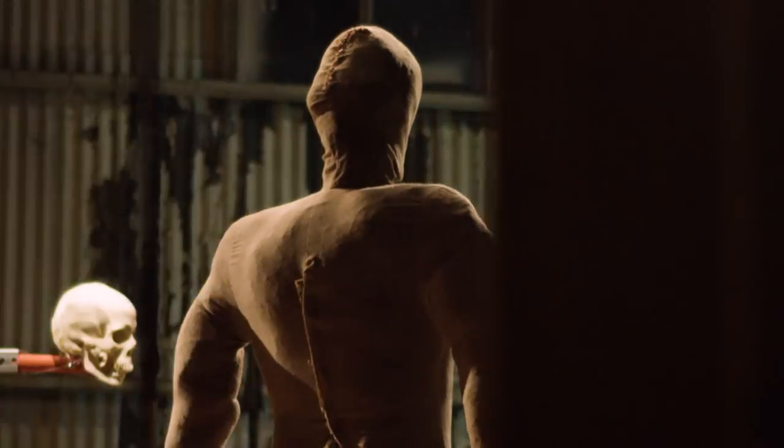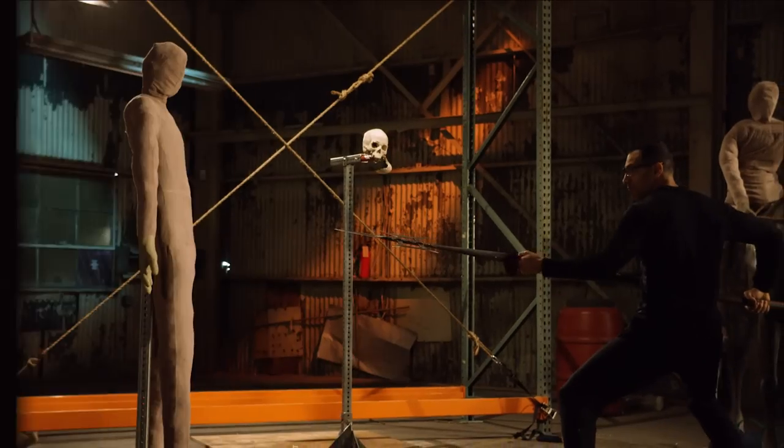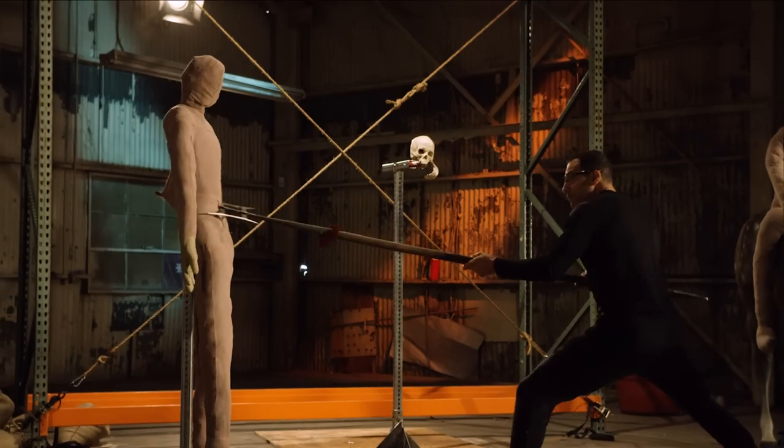Now we're moving on to the mannequin — let's see what happens. So Eric, let's talk about these wounds. The spear could go into the lungs and through the thoracic cavity, through the ribs, and get into there and hit some vital organs.